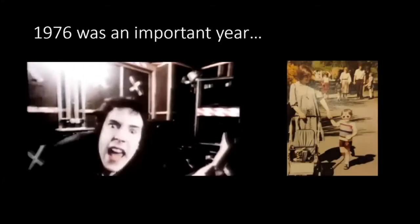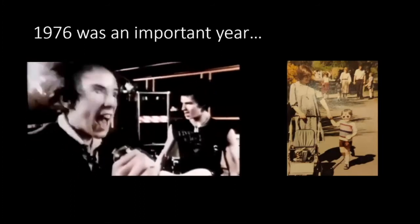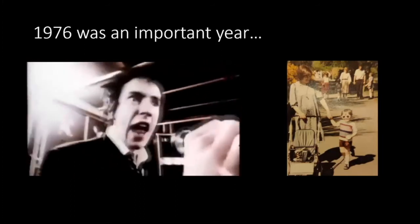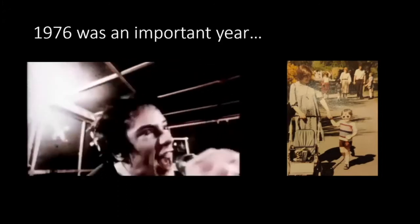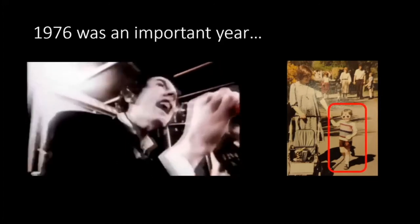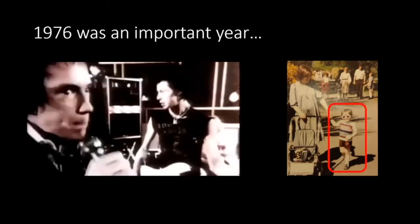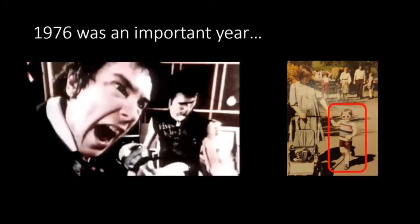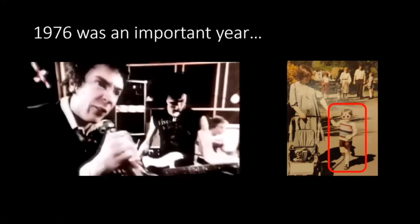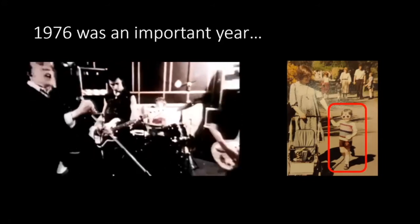1976 was also the year that, just across the water from the UK where punk was born, a boy was born. And 45 years later, he'd be on a Zoom webinar confusing a whole bunch of people who thought they were here to hear about microscopy, wondering why he's talking about punk music. There's a reason.